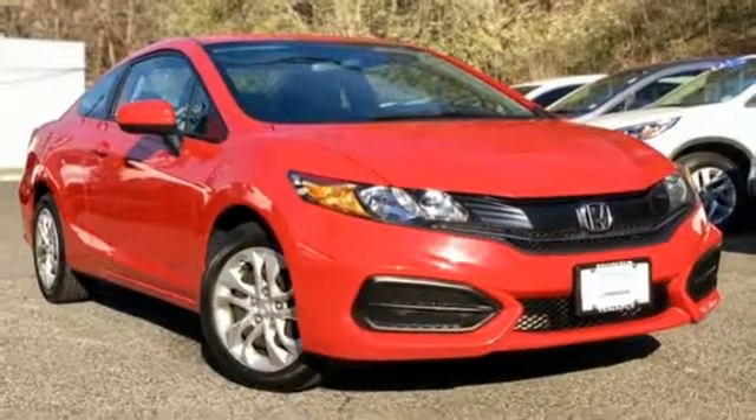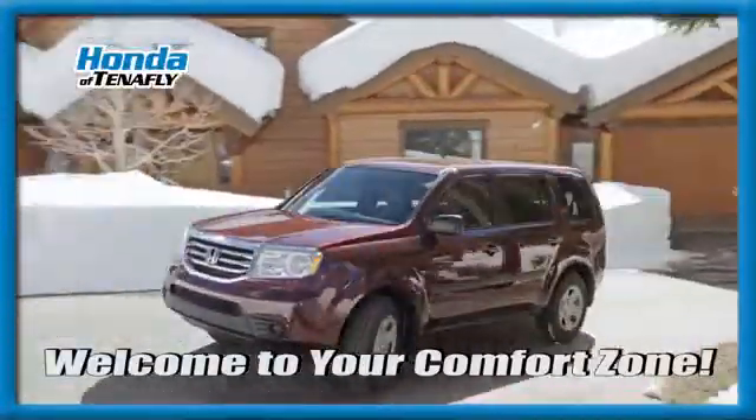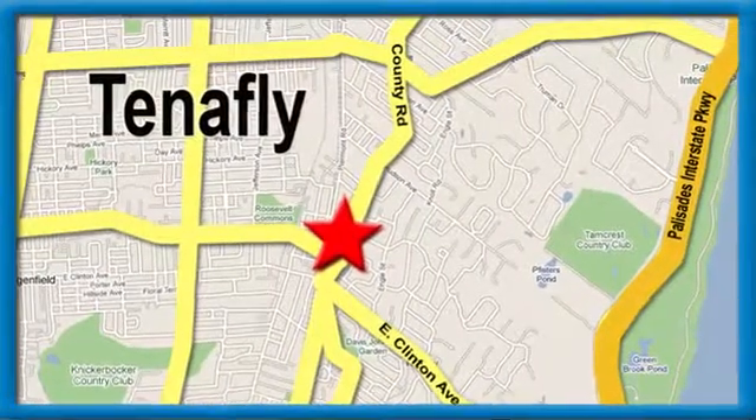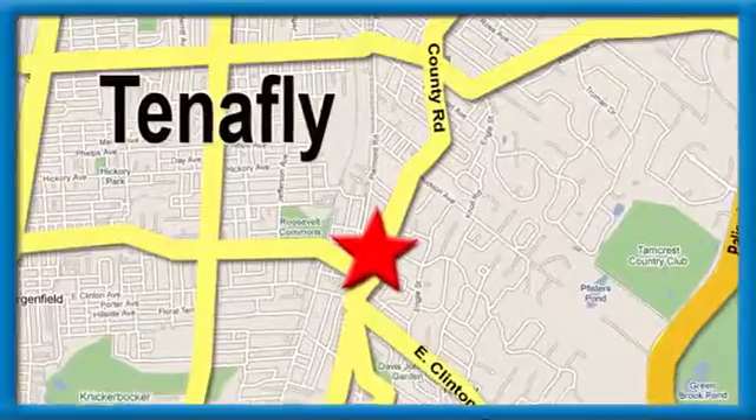It should be you. Test drive it today. Welcome to your comfort zone. Honda of Tenafly. We're conveniently located minutes away from Route 4, Route 9W, and the Palisades Interstate Parkway.